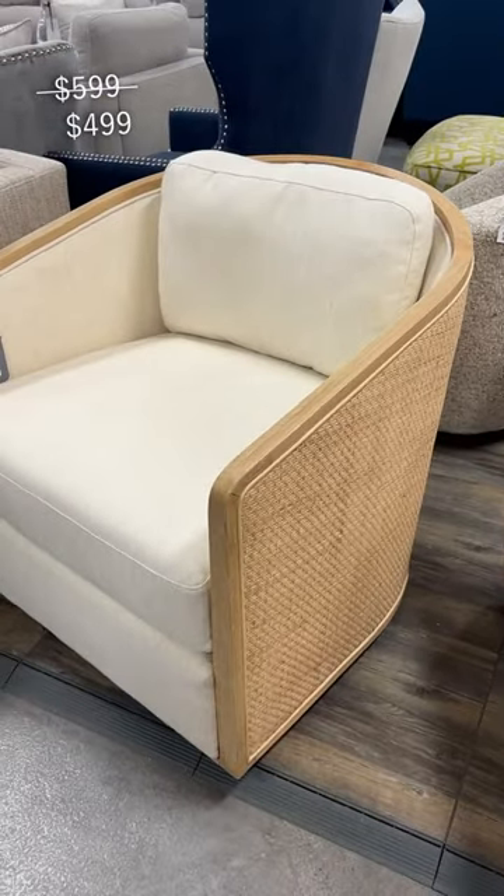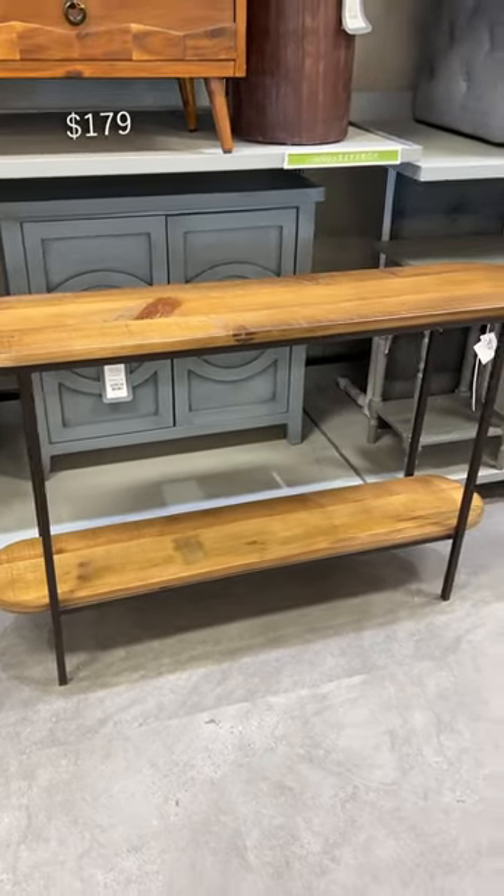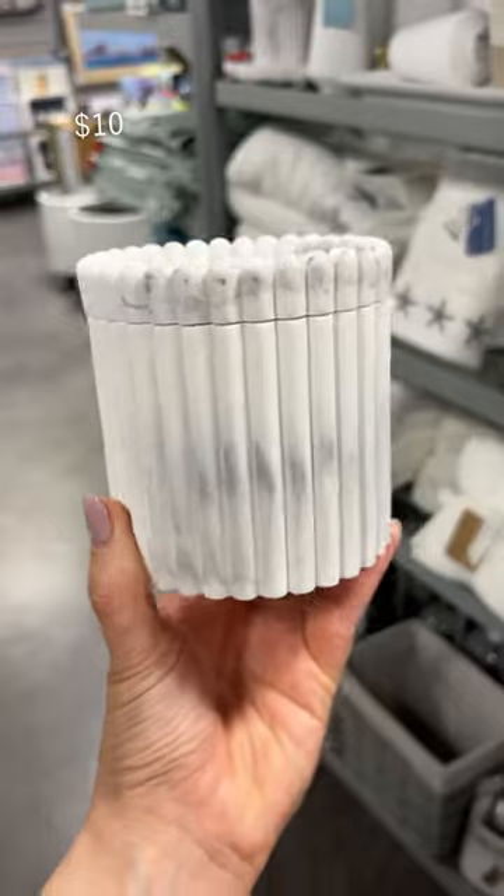I was taken aback by it. This chair was also so stunning with its rattan detail and it swiveled. I'm obsessed with tables like this for entryways — they always catch my eye. Then this was just a combination of so many things I love.